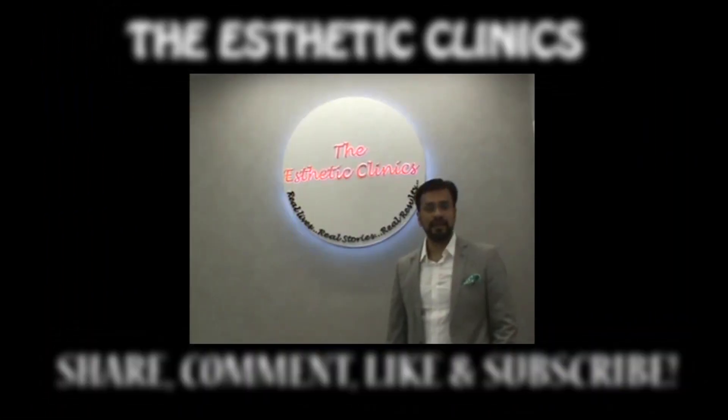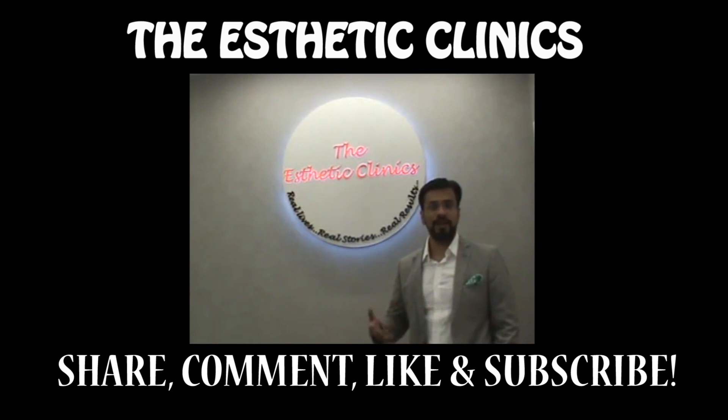Thank you for listening. Do not forget to share, comment, like, and subscribe to our videos from the Aesthetic Clinics and from Dr. Debra Chhom.